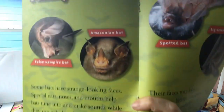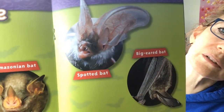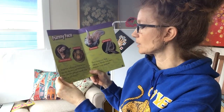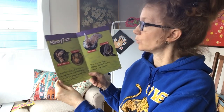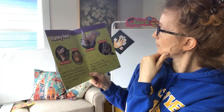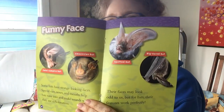Funny face — yes, they do have funny faces, don't they? This is a false vampire bat right here. Some bats have strange looking faces. Special ears, noses, and mouths help bats tune into and make sounds while they use echolocation. Amazonian bat, spotted bat, and a big-eared bat. Their faces may look odd to us, but for bats their features work perfectly.